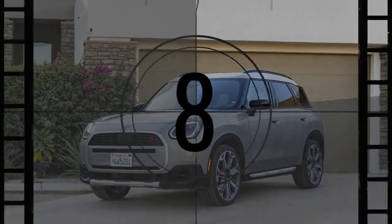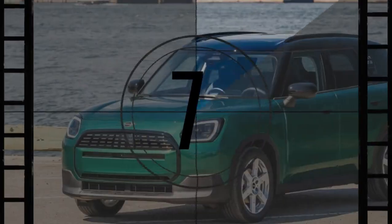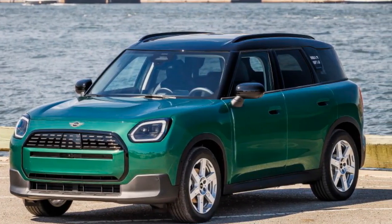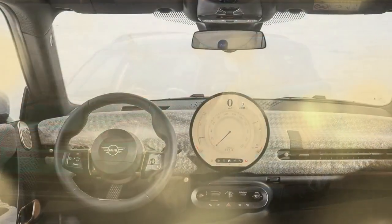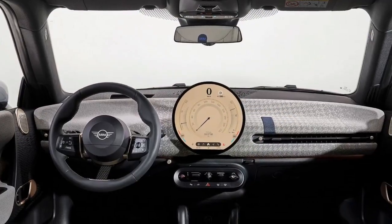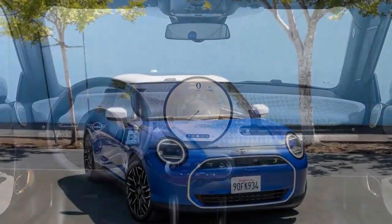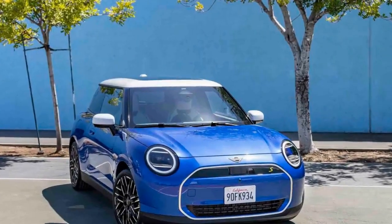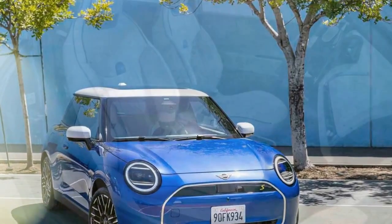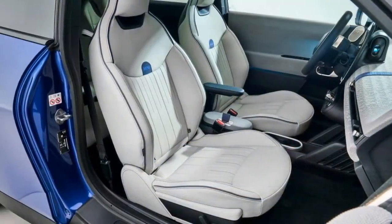Equipped with a 64.7 kWh battery, the Countryman offers a targeted range of 245 miles, which, though not groundbreaking, is certainly practical. Mini's decision to opt for a smaller battery size means that excessively fast charging isn't necessary, with the charging rate peaking at 130 kW. Consequently, a 10 to 80% charge can be achieved in under 30 minutes.